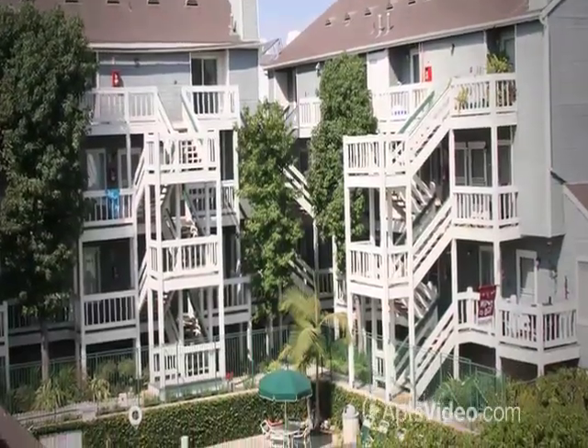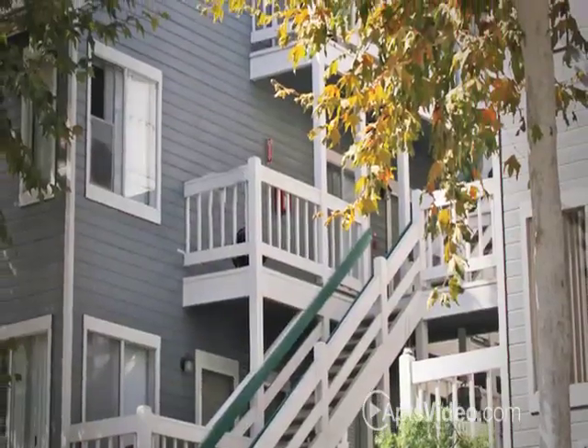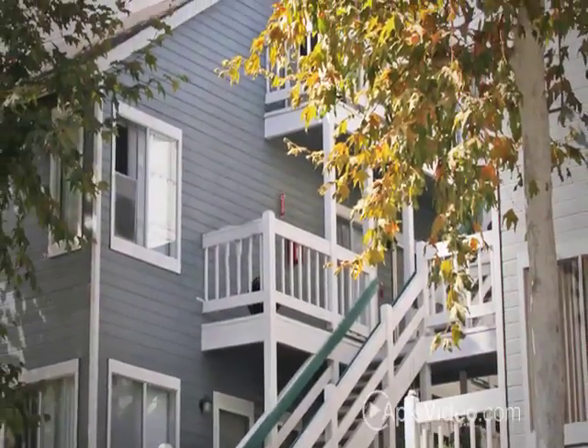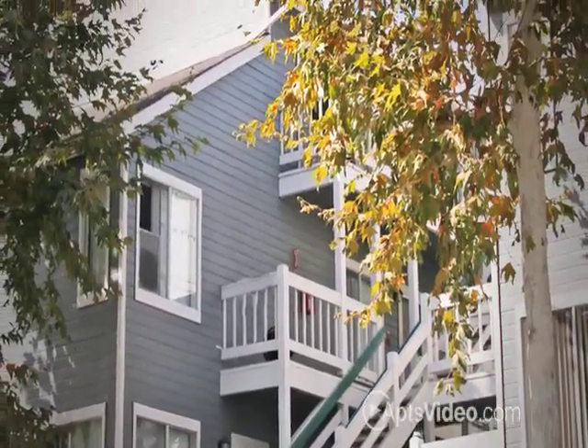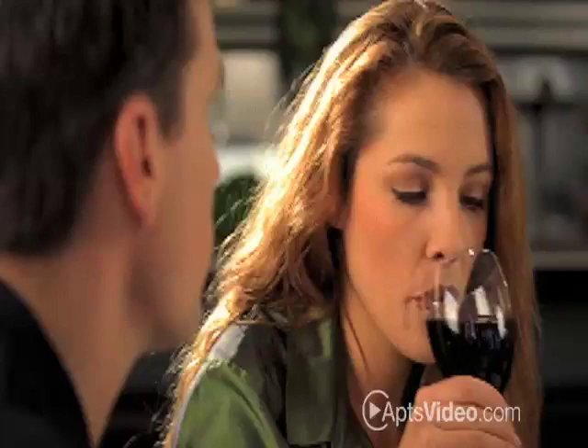Live life to the fullest. Live at Grand Terrace where you can enjoy living in our unique Cape Cod-style community. Ideally located in Upper Belmont Heights, we're just an ocean breeze away from shopping, restaurants, parks, and the beach.